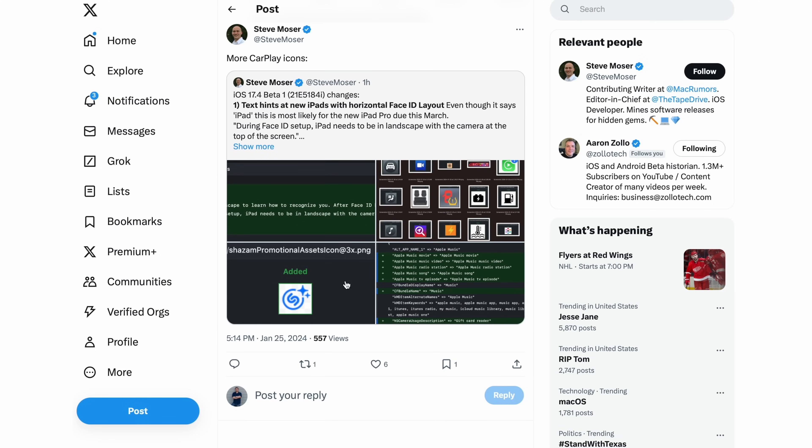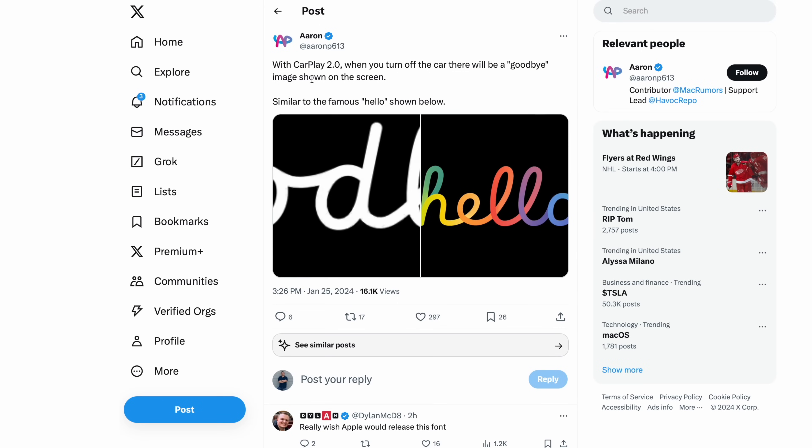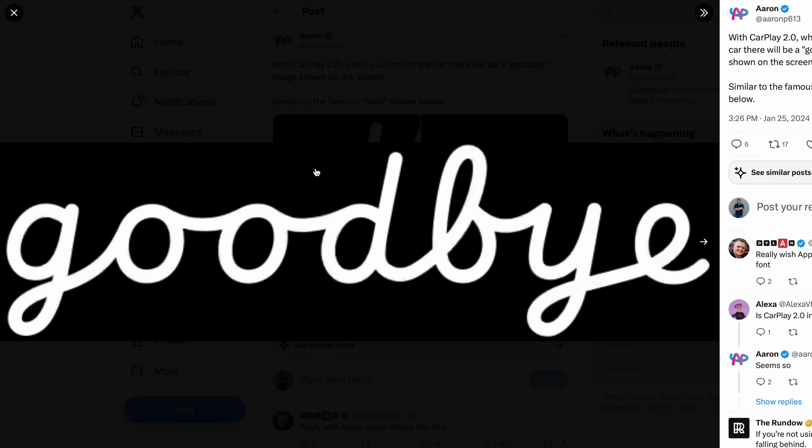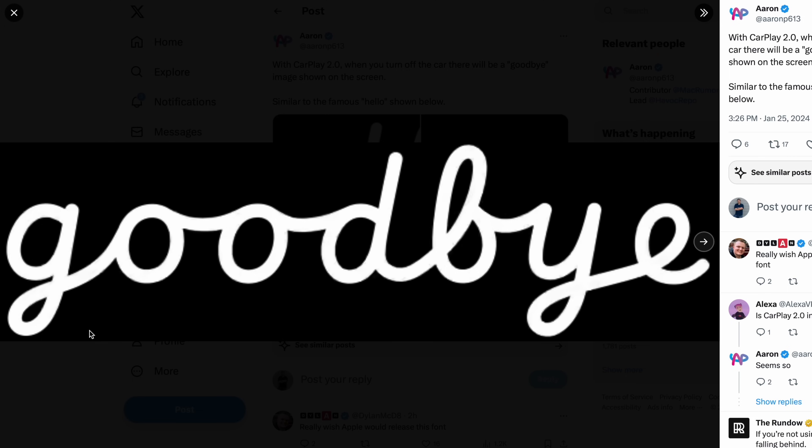There are also new changes coming to CarPlay. CarPlay 2.0 is basically officially launching with 17.4 — you'll need a car that supports it, but there are a bunch of new CarPlay icons included. There's also a goodbye script written on screen, similar to Apple's 'hello' welcome screen on the Mac. There will now be a goodbye screen scripting off on the center console of your car. I cannot wait to see more car support for this new version of CarPlay.